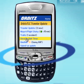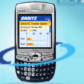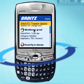Click the links on the PDA to see a sample of all the helpful real-time updates you'll get when you use Traveler Update.